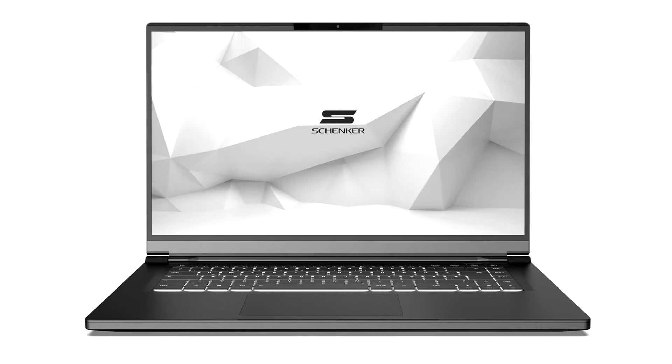Schenker XMG announces the VIVE 15 Pro notebook powered by the Ryzen 7 4800H. With the Schenker VIVE 15 Pro M20, Schenker Technologies presents an ultra-mobile high-performance laptop whose top-of-the-range version uses the 8-core AMD Ryzen 7 4800H APU.